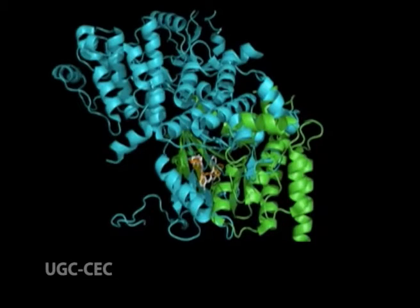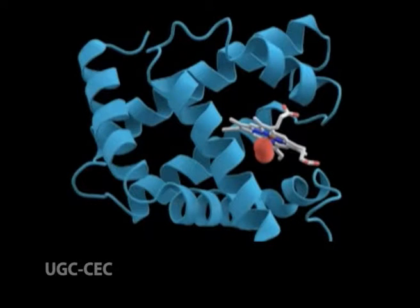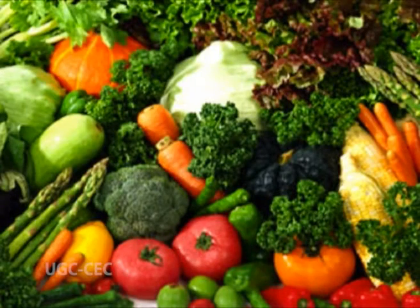These proteins are made up of hundreds or thousands of smaller units called amino acids, which are attached to one another in long chains. There are 20 different types of amino acids that can be combined to make a protein. The sequence of amino acids determines each protein's unique three-dimensional structure and its specific function.